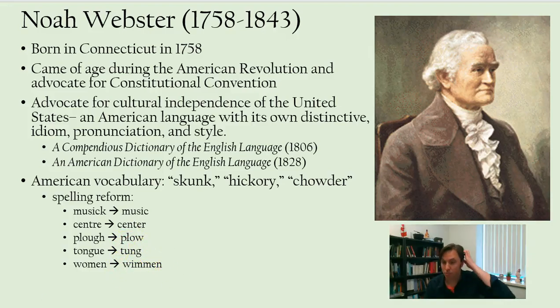The influence of British English and British books in writing continued to affect America, so Webster's vision was only partially completed.